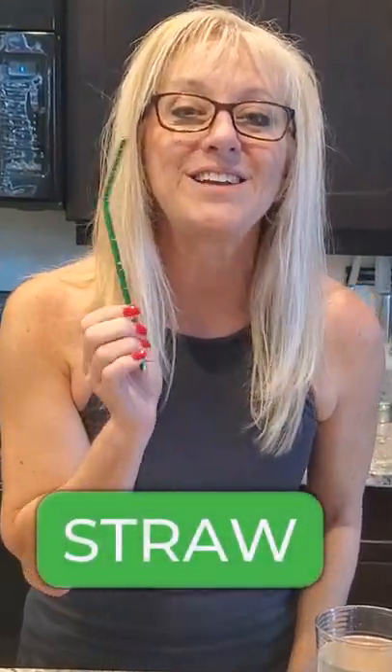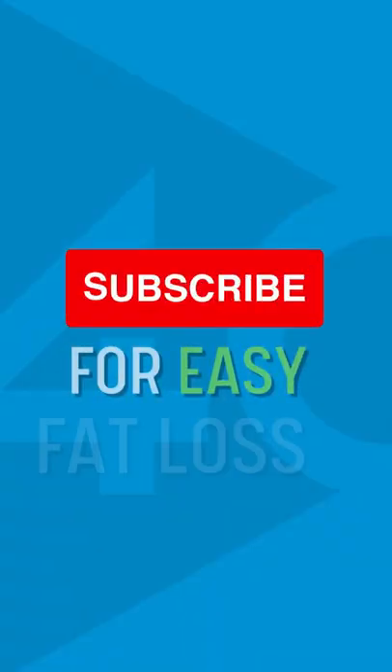Pro tip: use a straw — it's going to save your tooth enamel. And remember, this is just another tool in your belt, and it's going to work best combined with a healthy diet and exercise. You got this.